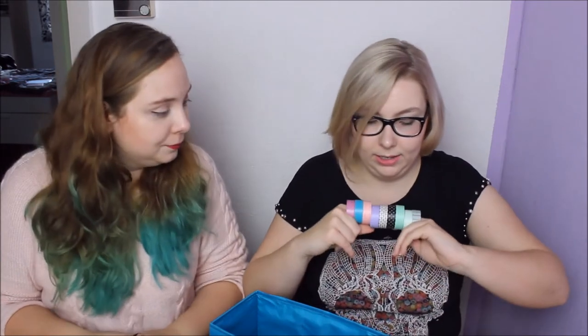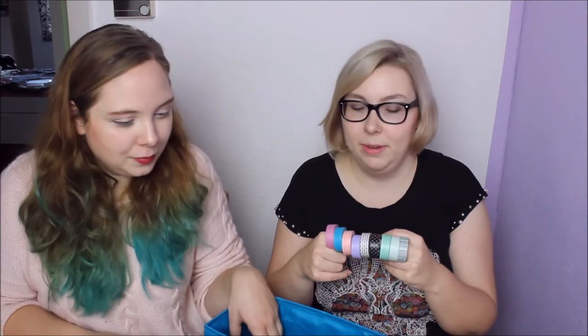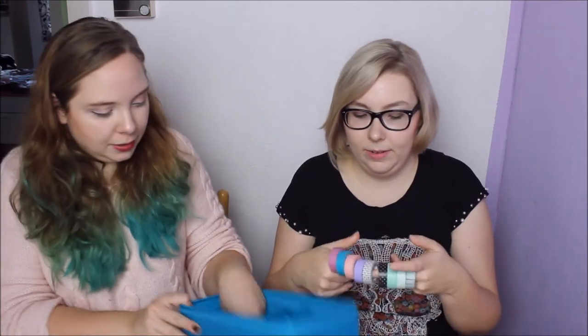Then we got these pretty simple post-its that say 'in love' and look like a polaroid. They were also on sale — reduced from 2,000 won, what a bargain. So we got some washi tape — or deco tape, as it says on the packaging. We don't ever need to buy some again because we already have a lot, and we gave away some of it already.